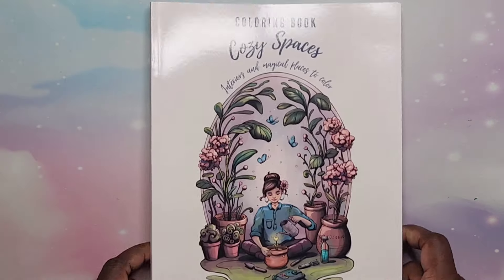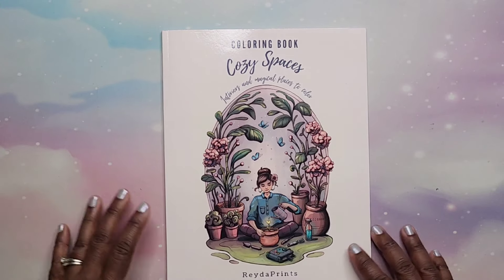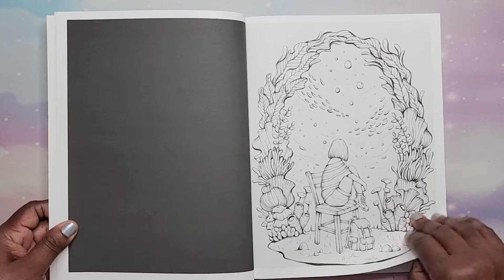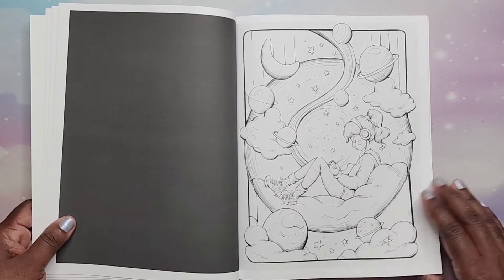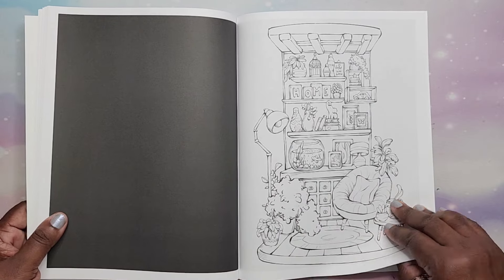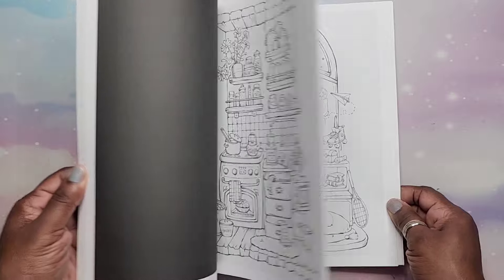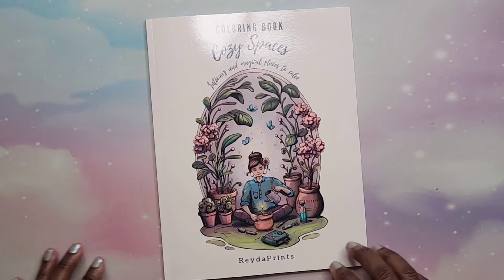Then I have Cozy Spaces by Ray to Prince — Interiors and Magical Places to Color, which I'm going to love because I love interior stuff. This is printed on Amazon paper. Gorgeous — you can also get this artwork by Ray to Prince on Etsy, I believe. Just gorgeous drawings. I love it. Cozy Spaces by Ray to Prince.